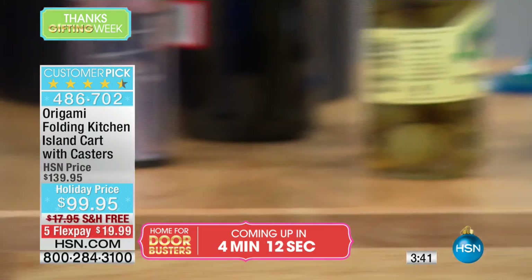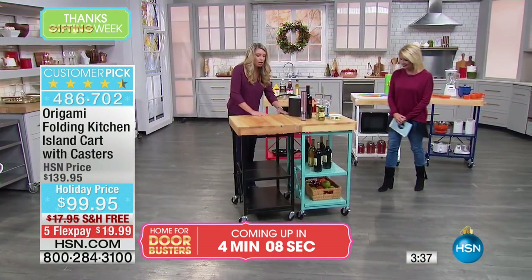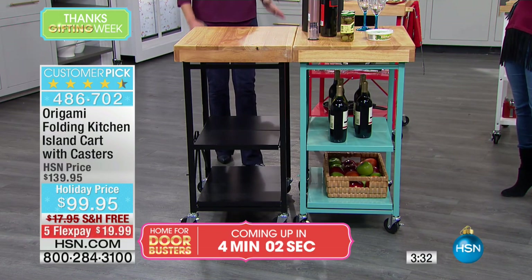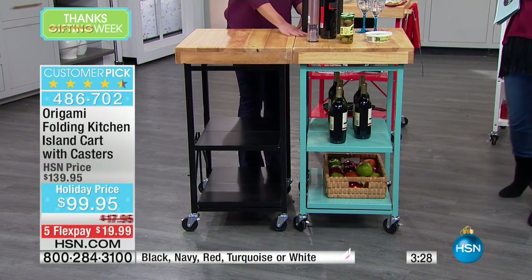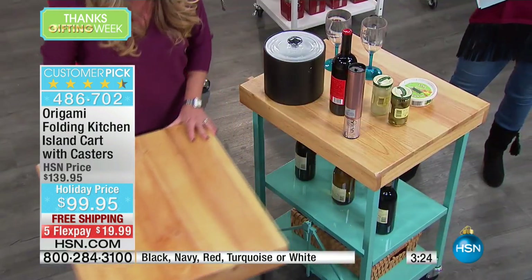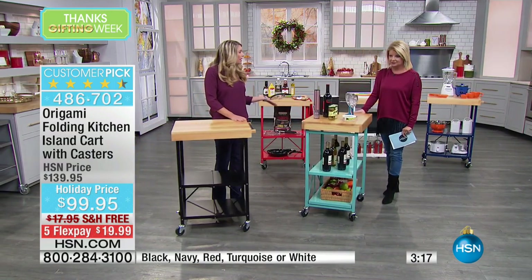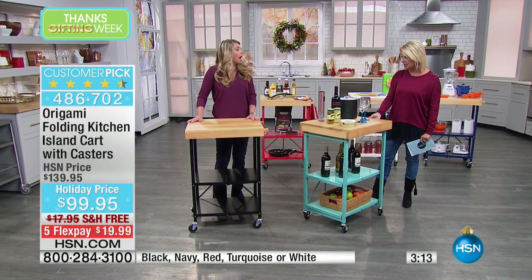I was reading the reviews and one woman — she's a genius in my opinion — she got two. Look at the amount of workstation you have when you double it. She said she uses half in one spot, and if she's cutting up fruits and vegetables, she wheels it right over next to the stove and puts everything in there. When you have something on wheels, it's not permanent — you just move it to wherever you want to do the work. I just can't get over how sturdy it is.